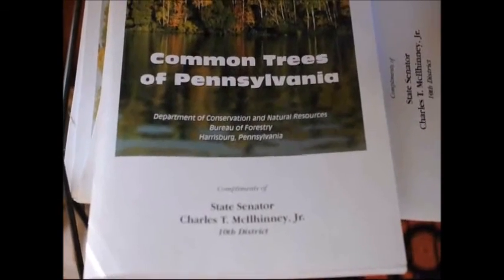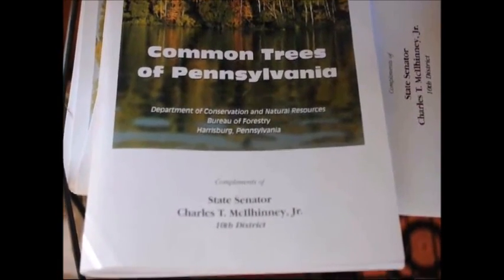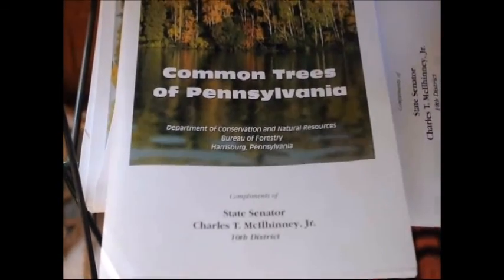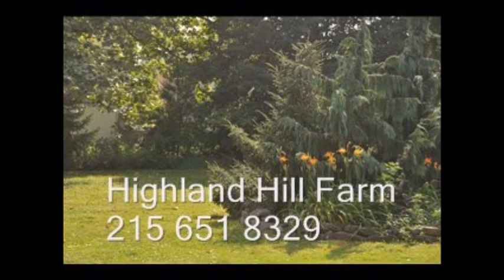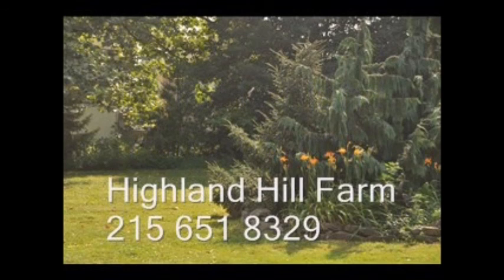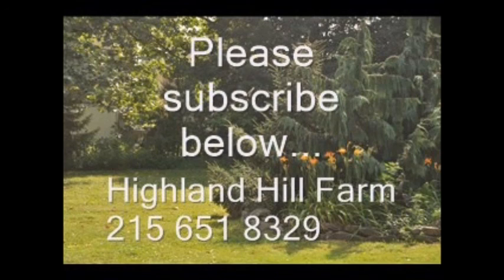When visiting Highland Hill Farm, don't forget to pick up your free copy of Common Trees of Pennsylvania, a little book from Senator Chuck McElhinney. If you have questions about trees and shrubs, give us a call at 215-651-8329 or email us at bill@highlandhillfarm.com. If you like this video, please subscribe by clicking the subscribe button.